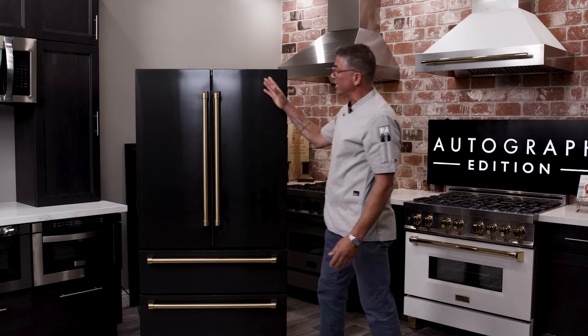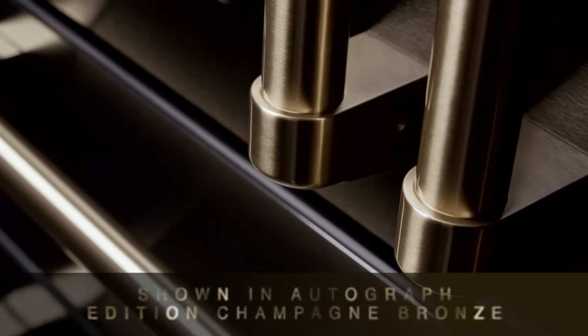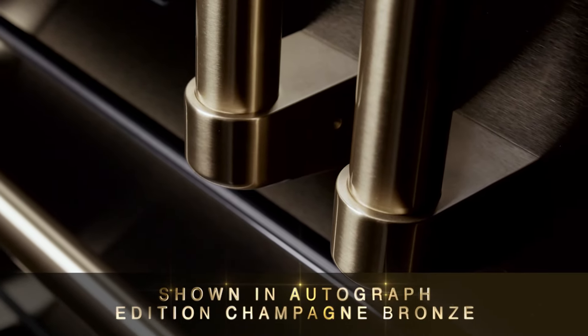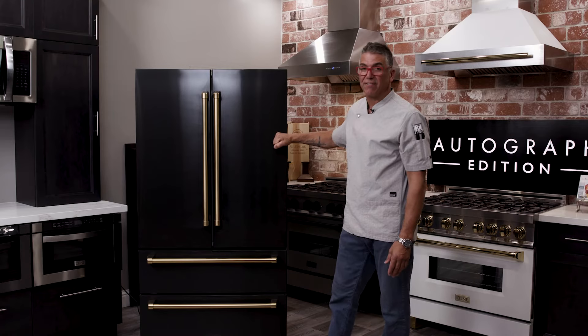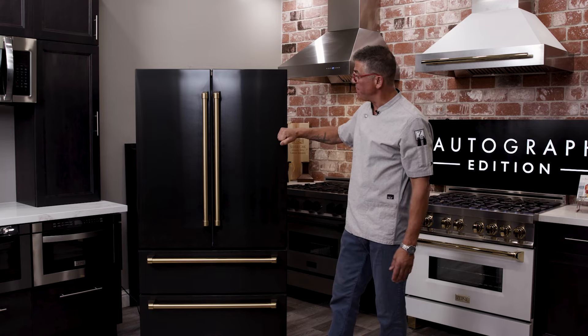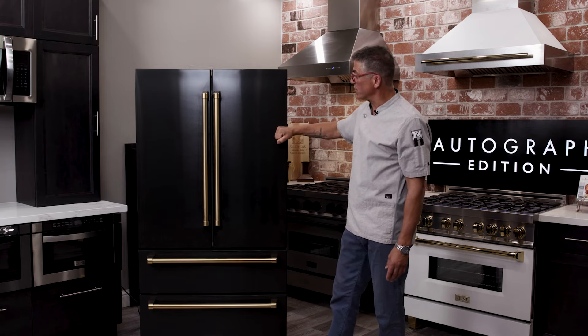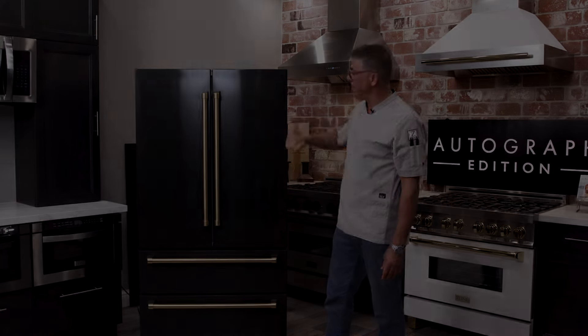Really clean look, really good look, customizable for you. You can choose a lot of different options — whatever works best for your family. But the one thing you know, it's going to have the Z-Line quality behind it, it's going to have the Z-Line look behind it, and it's going to fit into your kitchen. Let's keep our kitchens cold, let's keep our kitchens safe, and let's keep these refrigerators out in your space.